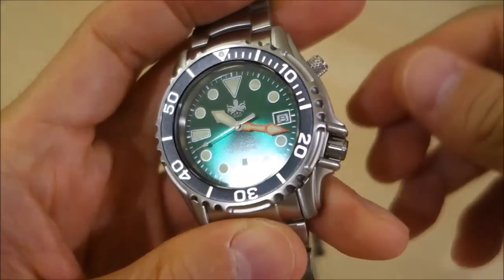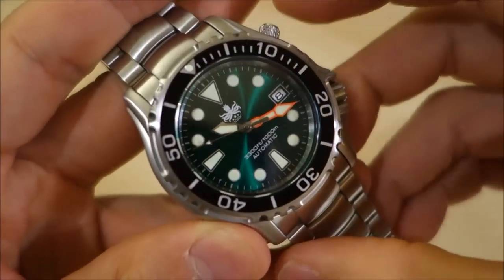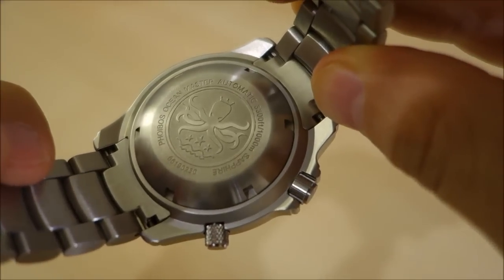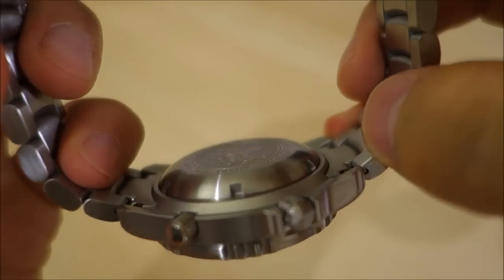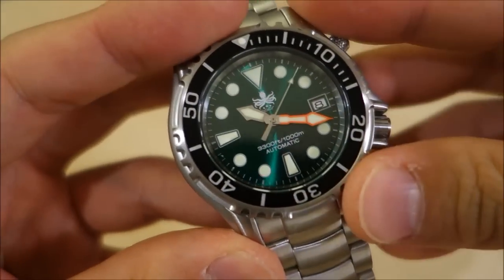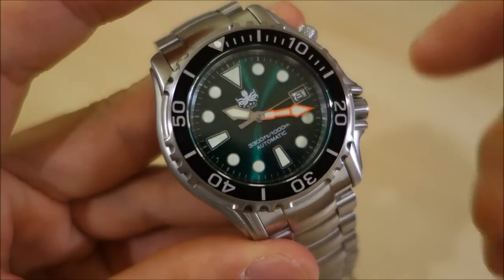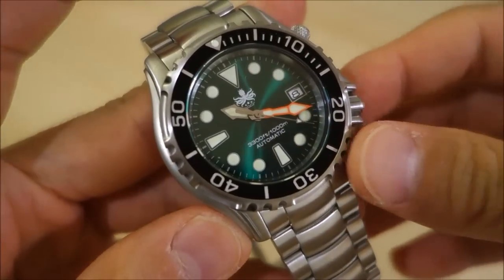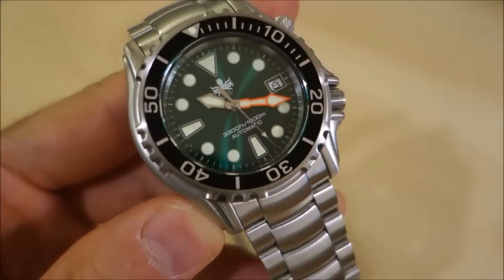A lot of luxury watches may have more polished surfaces, but I don't mind the fully brushed implementation here. It has a screw-in case back which is nicely etched with the Phoibos octopus symbol and details including sapphire crystal. It's got a screwing crown and helium escape valve, and this watch is rated for 1000 meters — similar to the original Ocean Master, which was a quartz watch. This one has been upgraded to an automatic, and 1000 meters is the highest water resistance rating I've featured on this channel.